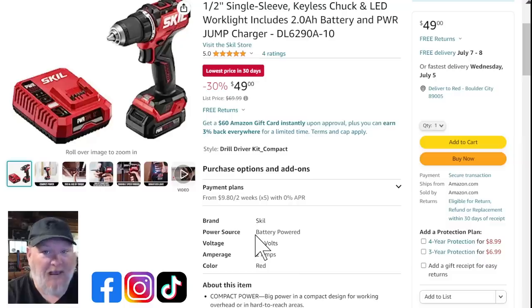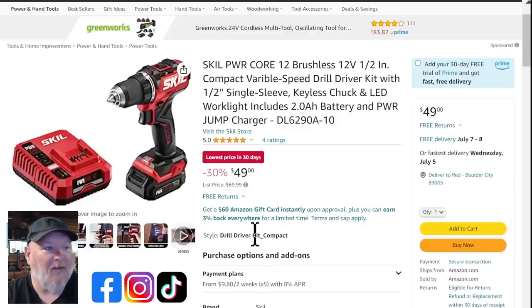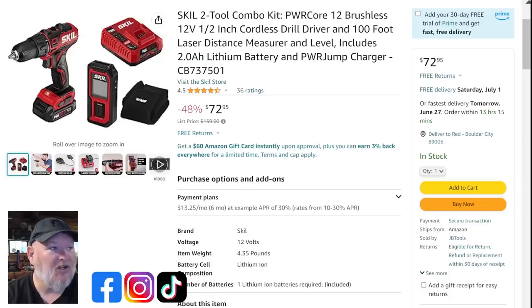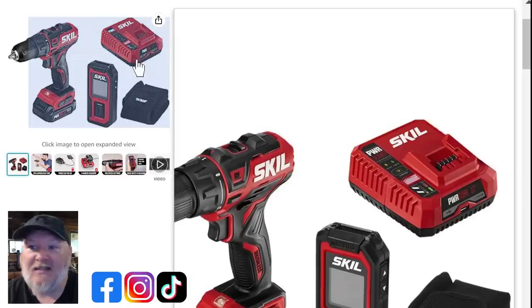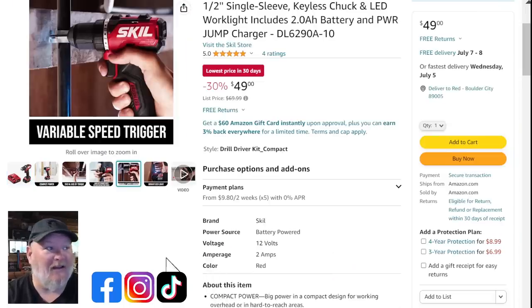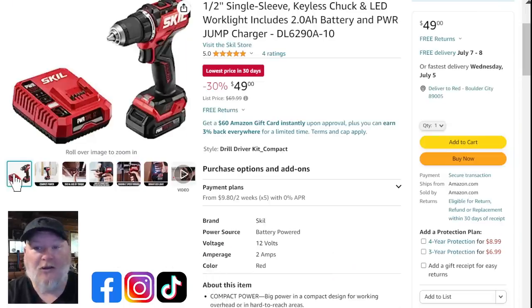How about at $49? You lose the laser measurer, but you get the same drill driver, same battery, and the same charger — actually that might be a jump charger. The charger itself also has a USB port. That's a great tool at $49, and I'm a huge fan. I just wish Skill would expand the 12-volt line — we need more 12-volt tools.